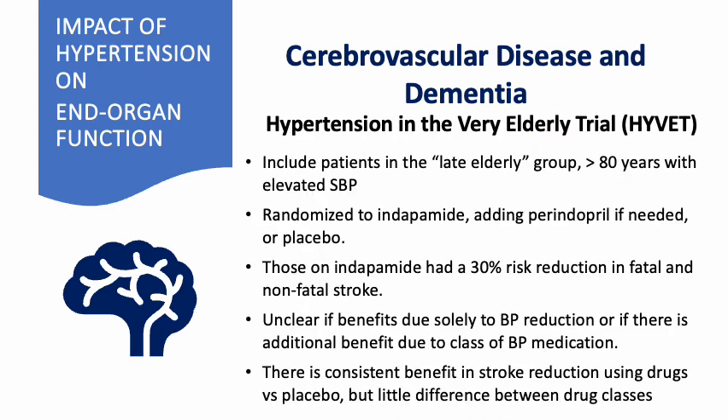In a study of the late elderly group — patients older than 80 years of age with elevated systolic blood pressure — patients were randomized to indapamide with possible addition of perindopril if needed, or placebo. Patients in the active treatment group had a 30% risk reduction in fatal and non-fatal stroke. It is unclear whether the benefits are related solely to blood pressure reduction or whether there is additional benefit from the class of medication, although there is little difference between drug classes.